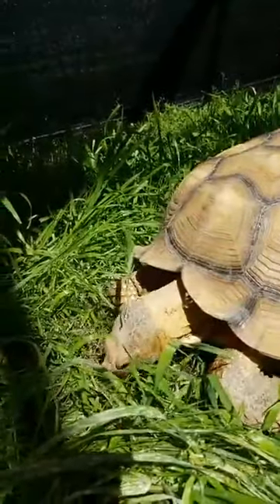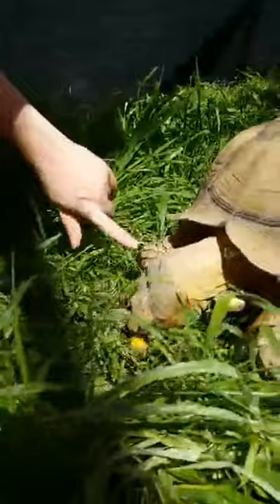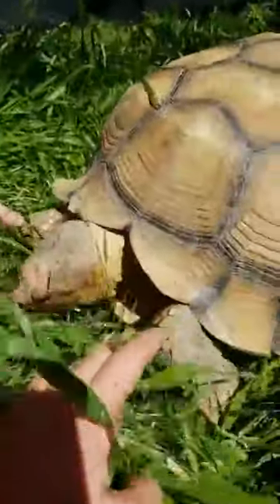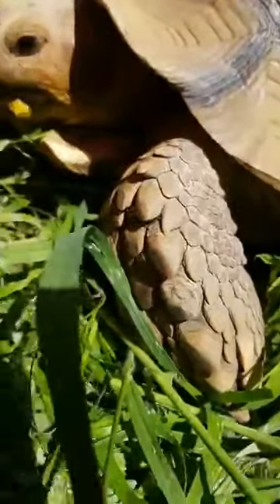These guys are also called spur tortoises because of the spurs that are going to be right here on his legs. This part right here kind of looks like little spurs. They're also called spur-thighed tortoises, so there are quite a few different names you could call them.